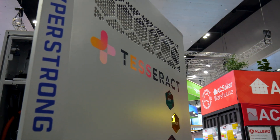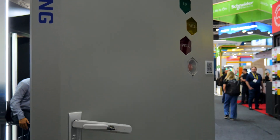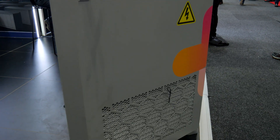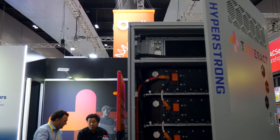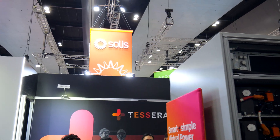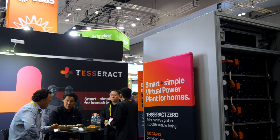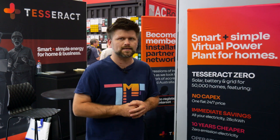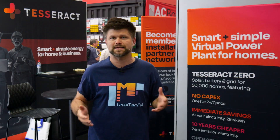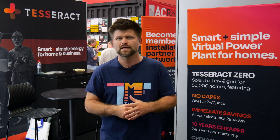And that brings us to the virtual power plant. All those Tesseract Zero batteries in homes like yours get linked together in a VPP. That means they can optimize when energy is stored, used, or exported to the grid. It makes the grid more stable, helps reduce peak demand, and basically turns everyday Aussie households into part of a national energy solution. That's pretty clever.